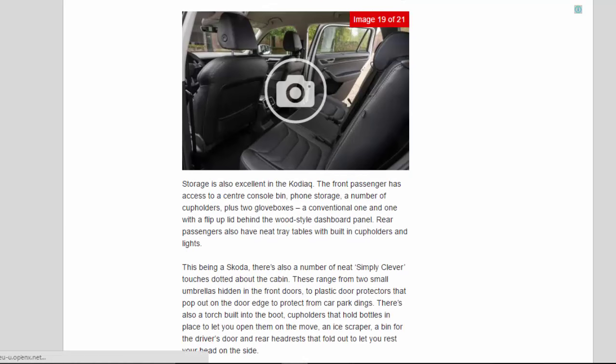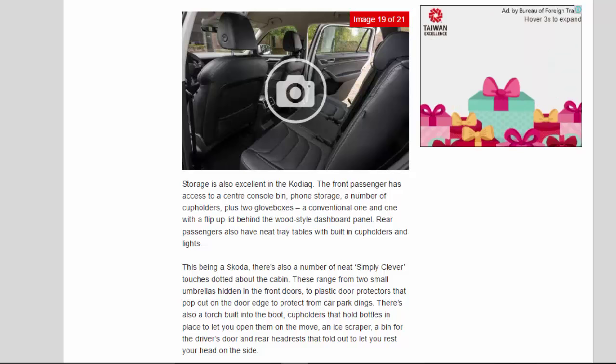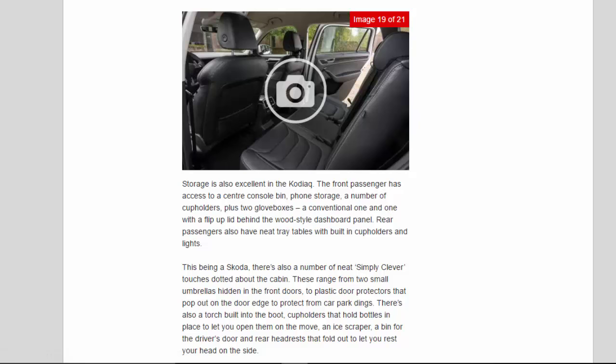Storage is also excellent in the Kodiak. The front passenger has access to a centre console bin, phone storage, a number of cup holders, plus two glove boxes — a conventional one and one with a flip-up lid behind the wood-style dashboard panel. Rear passengers also have neat tray tables with built-in cup holders and lights. This being a Skoda, there's also a number of neat Simply Clever touches dotted about the cabin. These range from two small umbrellas hidden in the front doors, to plastic door protectors that pop out on the door edge to protect from car park dings. There's also a torch built into the boot, cup holders that hold bottles in place to let you open them on the move, an ice scraper, a bin for the driver's door and rear headrests that fold out to let you rest your head on the side.